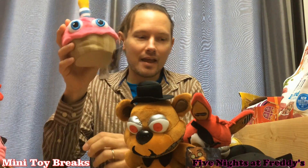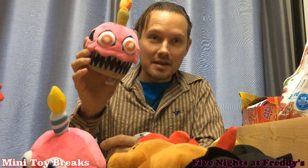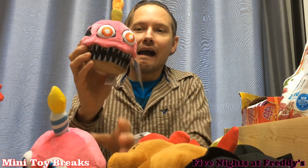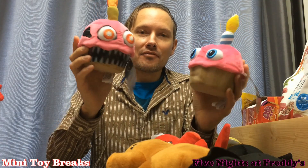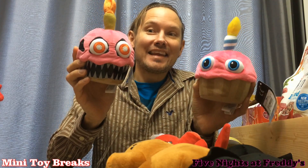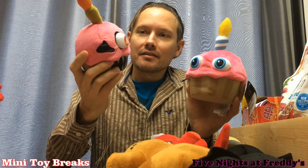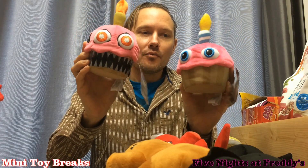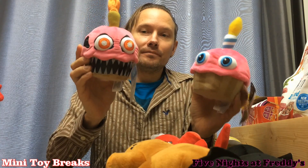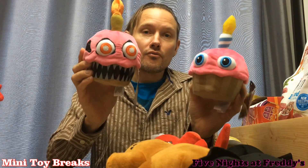And on top of that, this is the regular set. I got the GameStop exclusive Nightmare Cupcake. It's got a different color candle, it's got big red eyes, it's got pointy teeth. It is truly the sweet stuff that nightmares are made out of. So you've got one really cute cupcake and you've got one that's going to scare the poo right out of you.